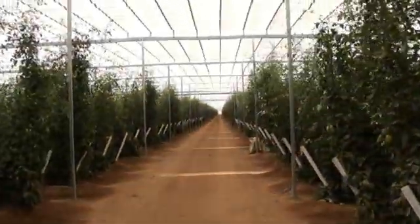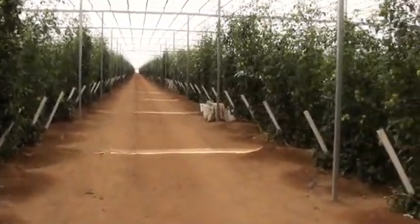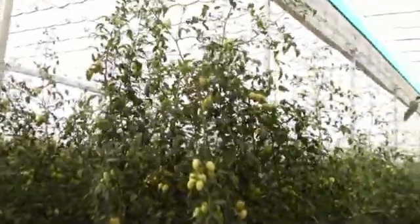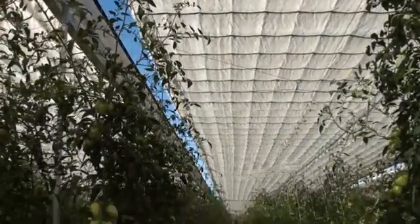This greenhouse is 500 meters long and 10.6 hectares in size. The roof covering is a white woven polyethylene covering that will last 8 to 12 years.